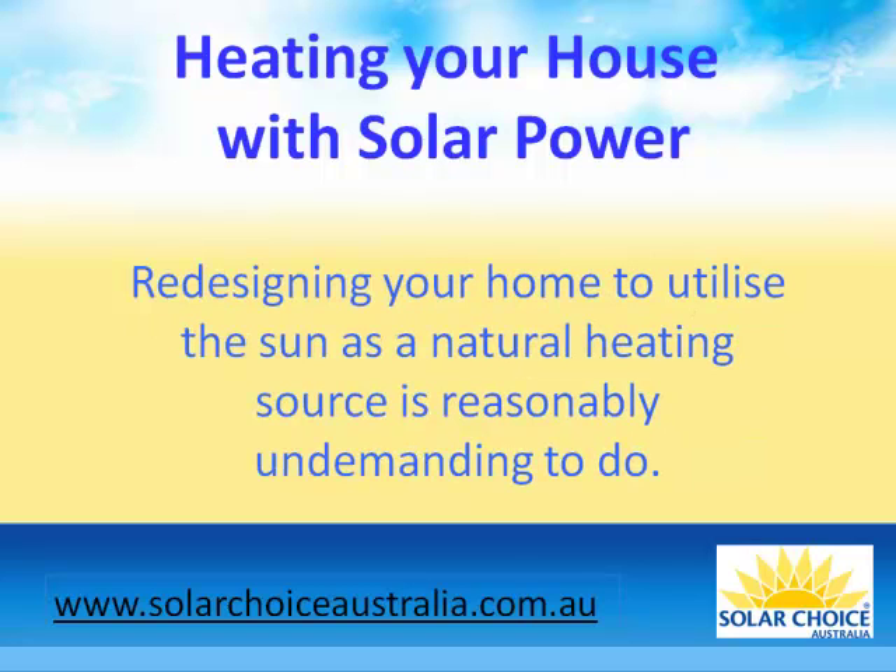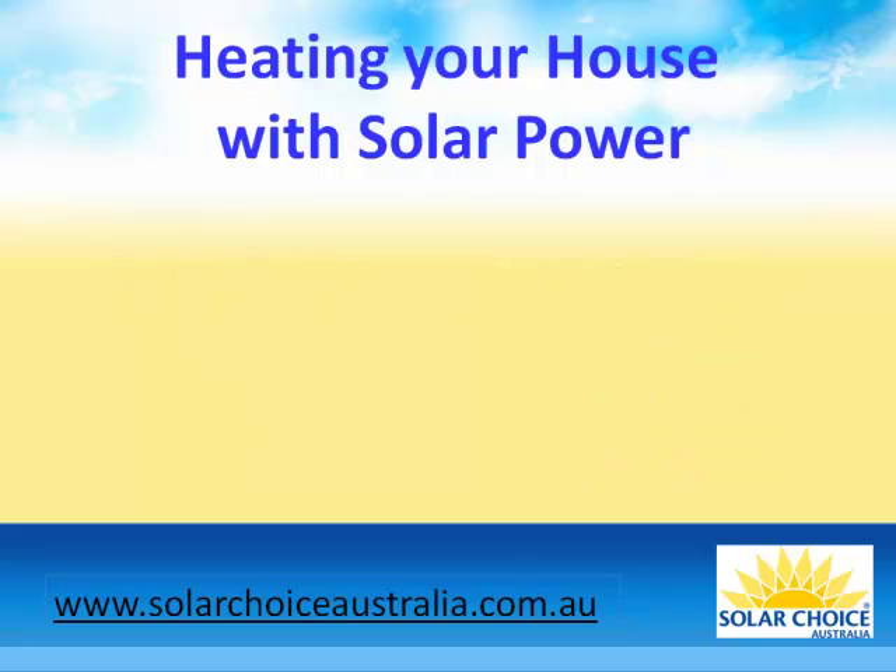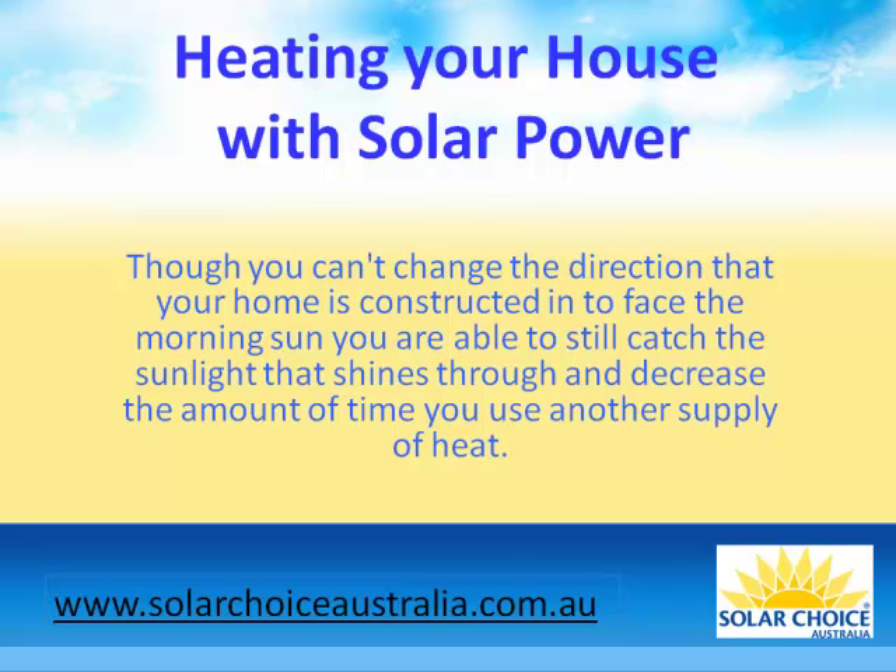Redesigning your home to utilize the sun as a natural heating source is reasonably undemanding to do. Though you can't change the direction that your home is constructed in to face the morning sun, you are able to still catch the sunlight that shines through and decrease the amount of time you use another supply of heat.